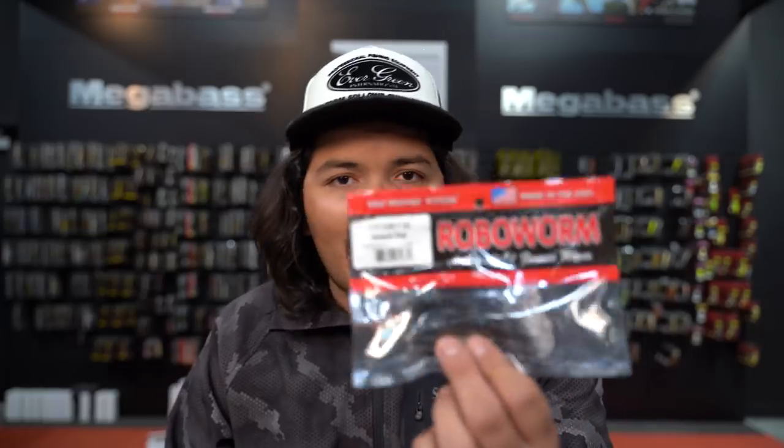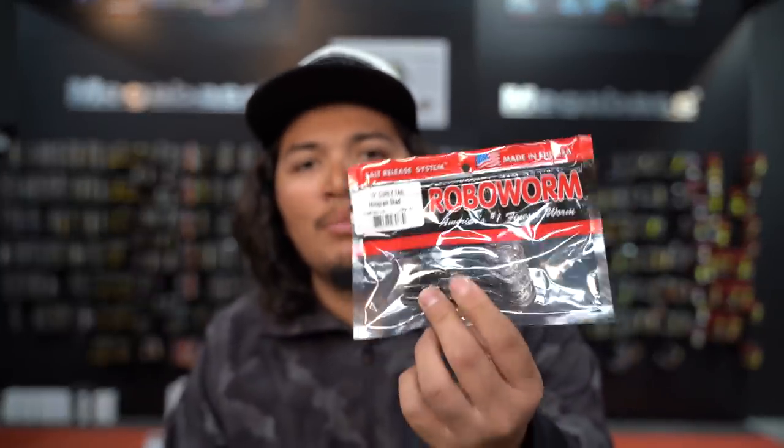This time of year the main bait I reach for is a drop shot rig. There are so many different variations — whether the fish are on craws or shad. I'll go over different baits, hooks, weights, and leader lengths I choose to maximize bites. If I get on a long point with rock on it, most of the time if they're on the edge of a rock point it's mainly going to be shad, so I'll grab a drop shot with a curly tail shad-colored worm or a morning dawn to imitate a shad and fish it vertically.